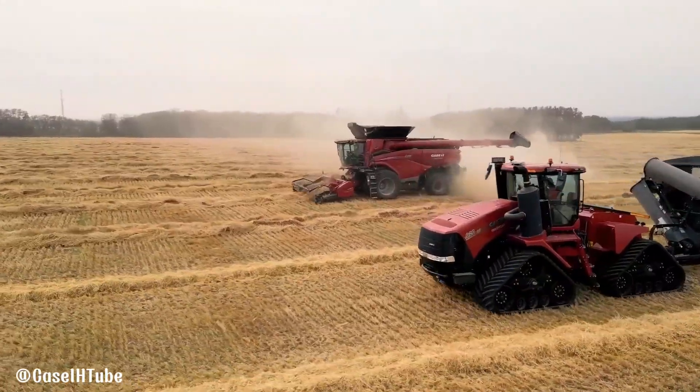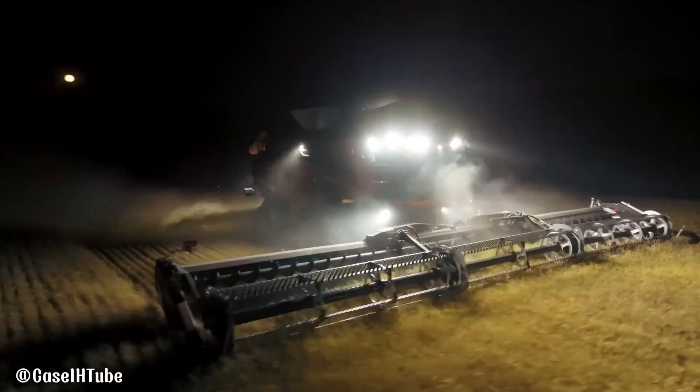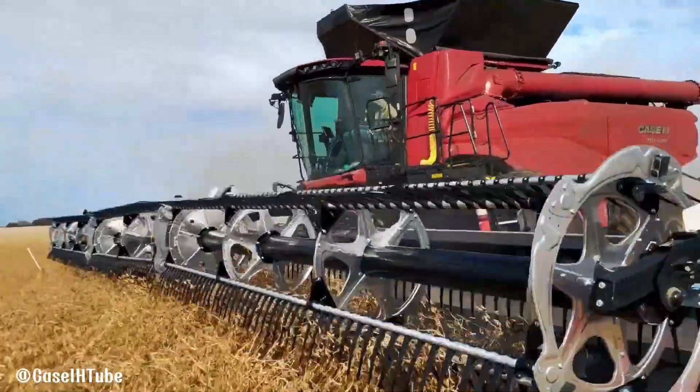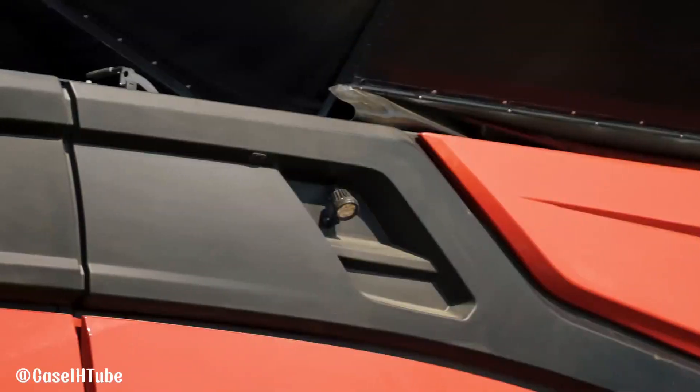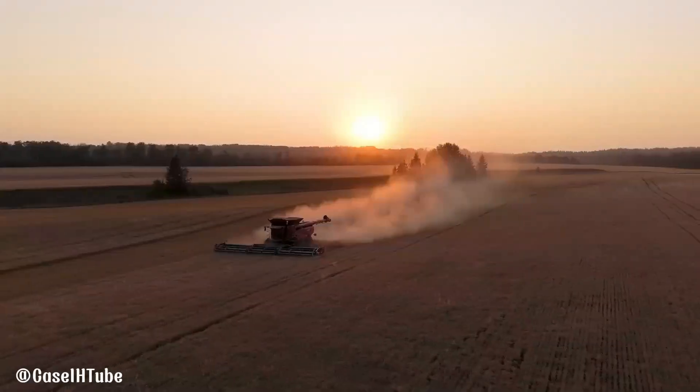Its spacious cab offers a comfortable working environment, and the machine is designed for easy maintenance and servicing. Overall, the Case AF-11 is a powerful and technologically advanced combined harvester that can significantly improve farming operations.